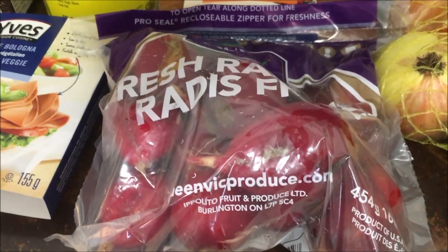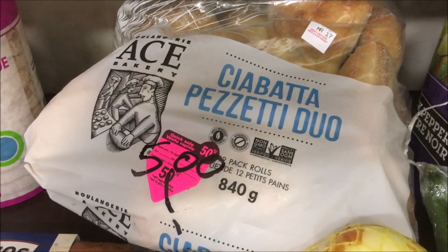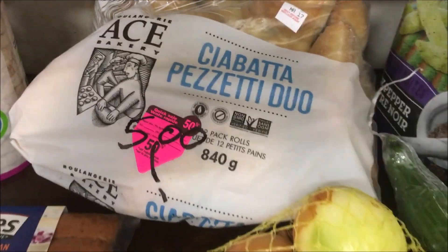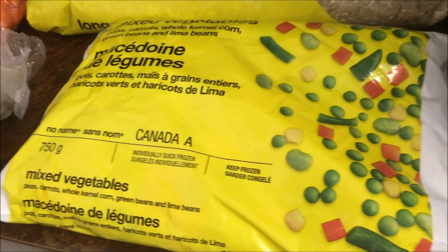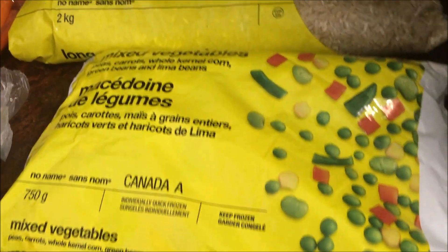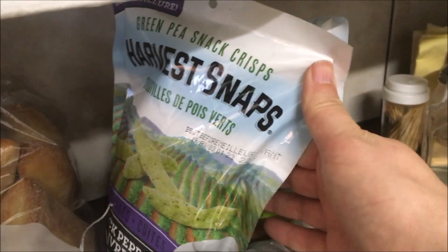Got some radishes, some organic brown rice cakes, and this huge bag of ciabatta buns — that was 50% off, ended up being like $2.50. Got some onions, cucumber, celery, green pepper, some baby carrots, and a nice frozen veggie mix that'll be used in some fried rice and one of my soups probably.